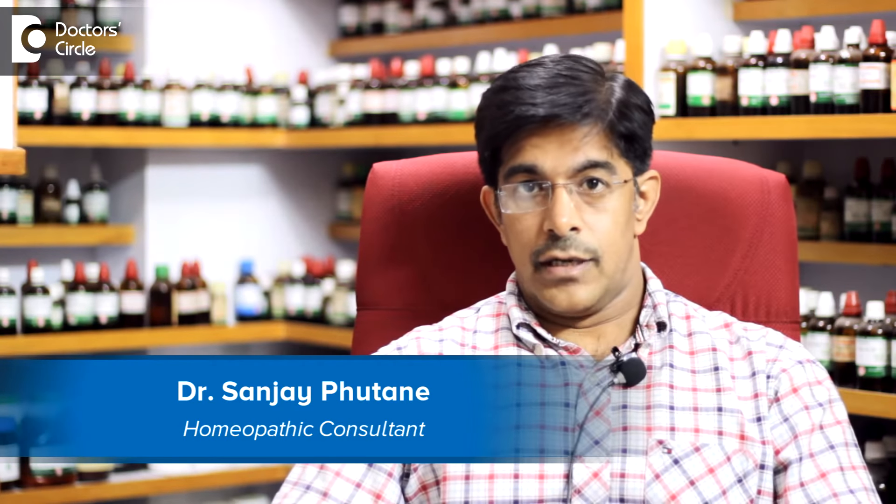My name is Dr. Sanjay N. Putani. I've been practicing homeopathy and also working as a dietitian at Sanjay's Home Clinic and Diet Center in Koramangala, fourth block, Bangalore.